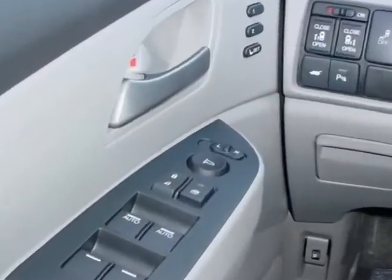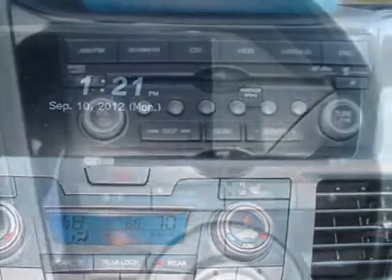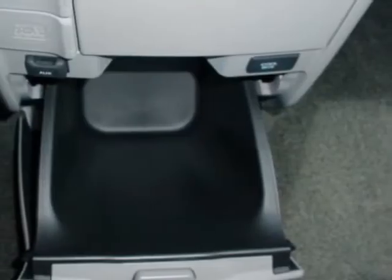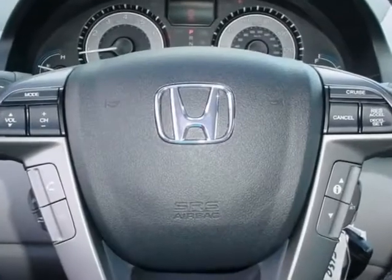Additional options for this vehicle include power mirrors, steering wheel radio controls, climate control, fog lights, and daytime running lights. Call 888-739-9159 or email our friendly sales staff today to schedule a test drive.